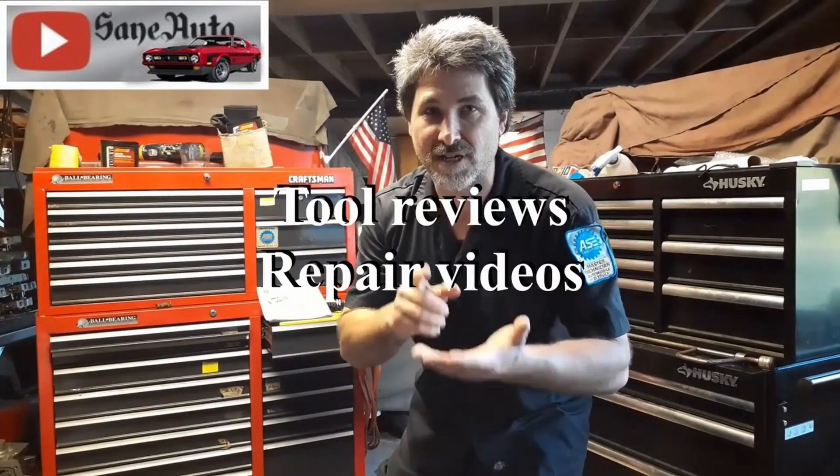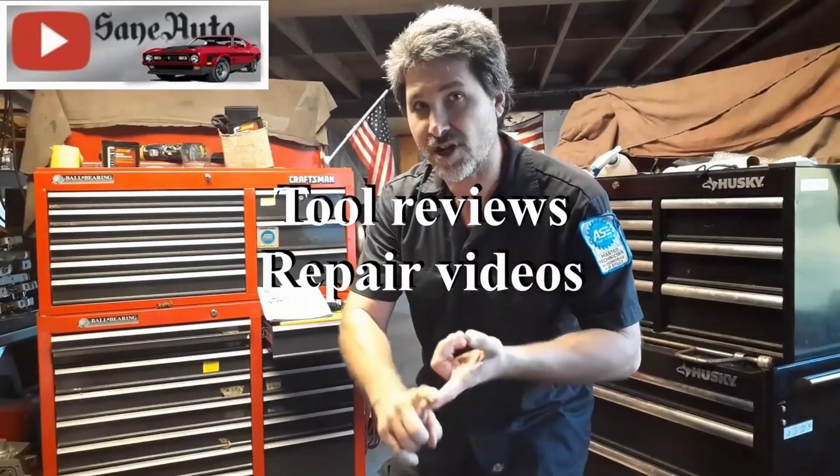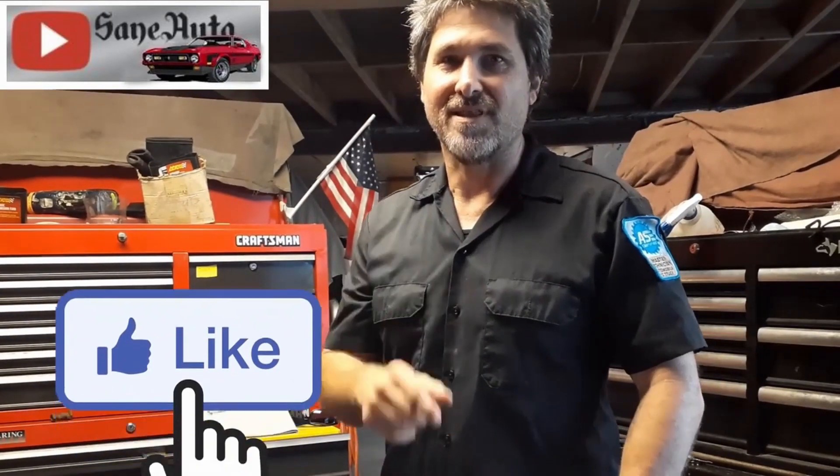If you like this video, we've got a whole lot more — cool reviews, repair videos, show car videos, hot rods, mod rods. You name it, if it's got wheels on it and an engine, it's probably on this channel. So subscribe, like, and you want Sane Auto.